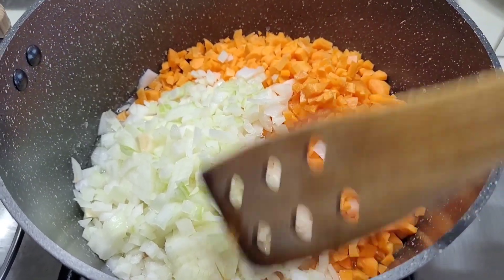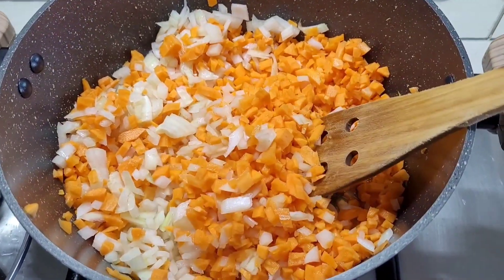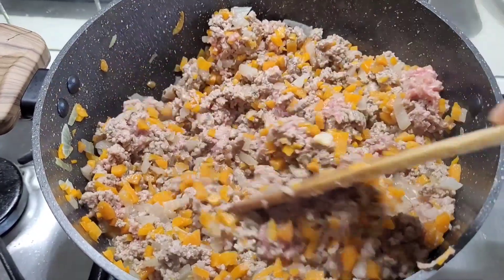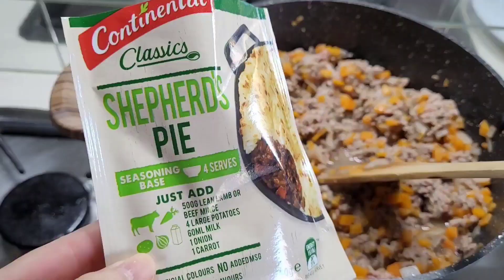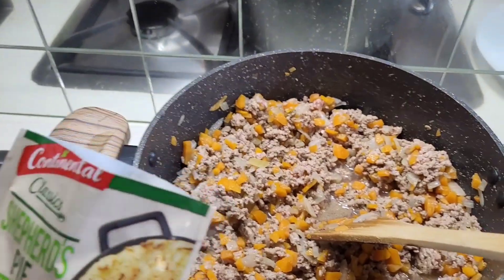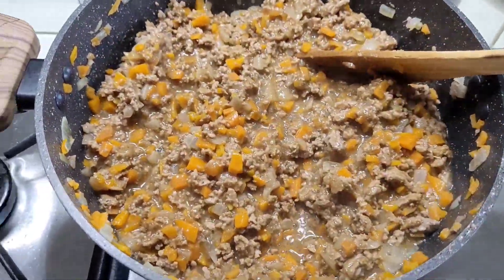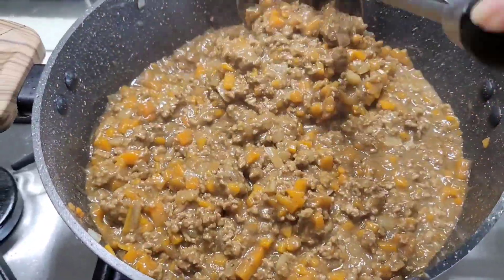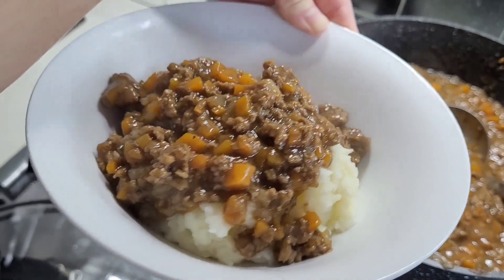For the shepherd's pie, I'm peeling and boiling lots of potatoes. In a separate pot I've got chopped carrots and onions cooking through with a bit of water — I prefer sautéing with water instead of oil, especially with the fattier beef mince from Coles. Once the veggies and meat are cooked, I add the shepherd's pie seasoning. I know it's technically a cottage pie since it's beef mince, but I've always called it shepherd's pie. You can add less water for a thicker mix or more for thinner — instructions are on the seasoning packet. It's so comforting in winter.